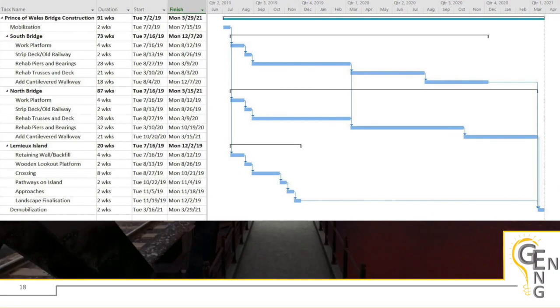As for the project schedule, we've assumed that three specialized groups would work at the same time. While one crew works on the substructure of one bridge, another tackles the superstructure of the second — the north and south structures — preventing crews from getting in each other's way. This assumption includes two piers and two trusses being repaired simultaneously. Once each site is finished, crews would switch structures and continue with their respective tasks. Once pier and truss rehabilitation is complete, the cantilevered walkways can be installed. Meanwhile, a third crew can work on the island, building the wooden lookout, retaining walls, pedestrian crossing, electrical work, and general landscaping. The project schedule is estimated at around 91 weeks, depending on crew size and availability.